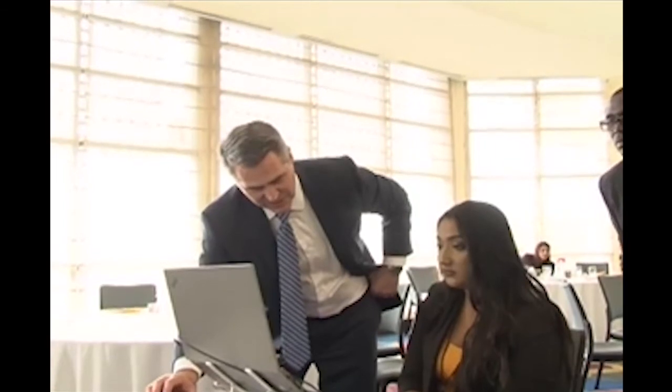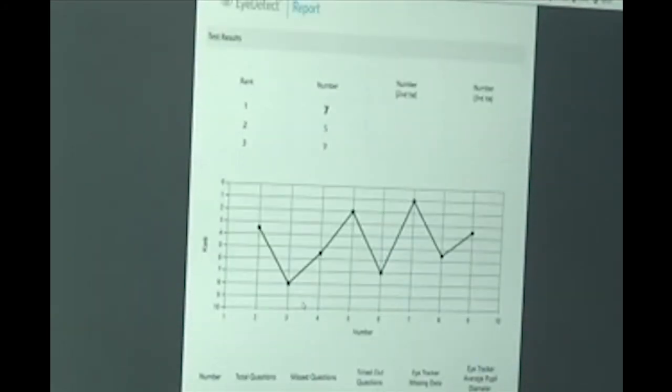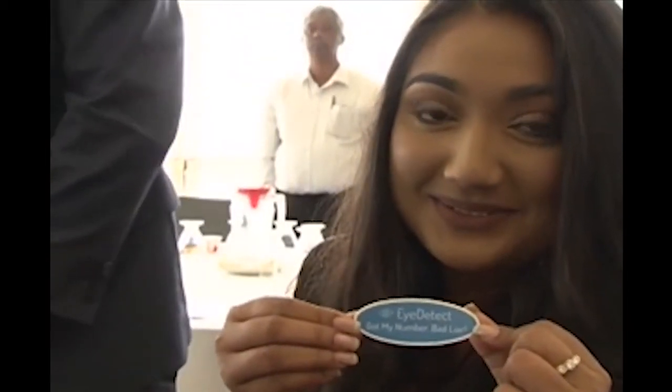We put iDetect to the test. First, we were told to write down a number between 2 and 10. We were then asked several true or false questions in relation to the number we selected. In the end, the machine did not lie — it correctly identified the number as 7. Bhavita Kapol Chan, CNC3 News.